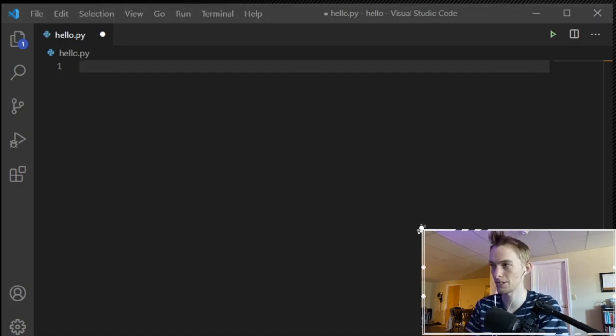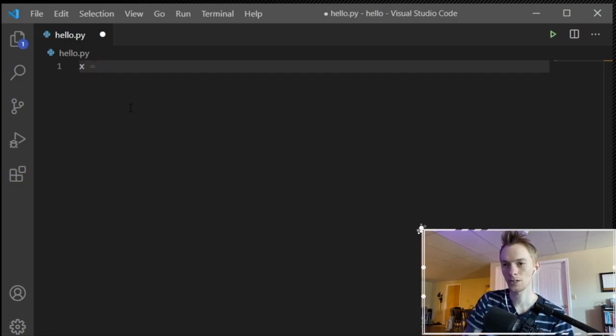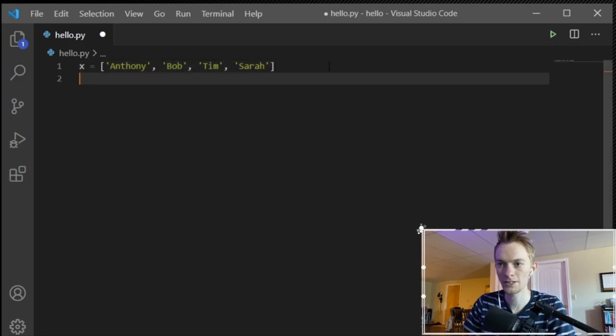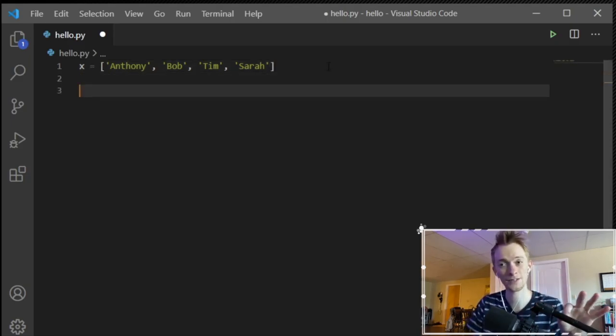Let's talk about probably my favorite thing to use in Python, which is lists. You'll find later that dictionaries might be better in some ways, but you can do a ton with lists. The way we define lists in Python is with open and close brackets. We're telling Python that whatever's inside those brackets is going to be a list. So let's do x = ['Anthony', 'Bob', 'Tim', 'Sarah']. Anthony, Bob, Tim, and Sarah are now assigned to x as a list.